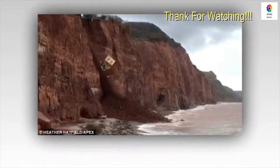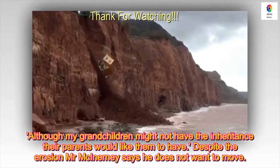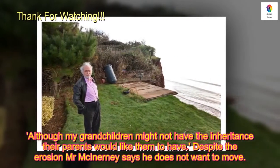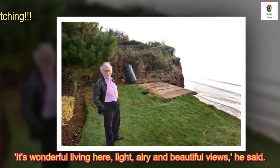"Although my grandchildren might not have the inheritance their parents would like them to have." Despite the erosion, Mr McInerney says he does not want to move. "It's wonderful living here — light, airy and beautiful views," he said.